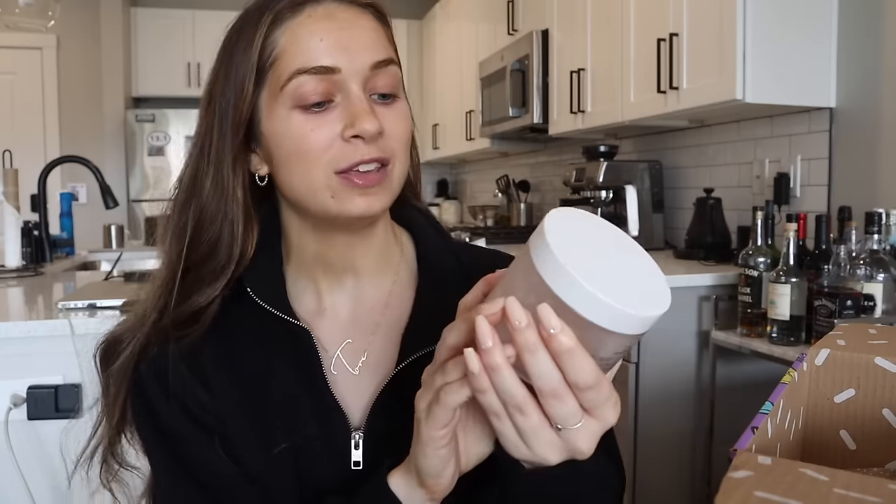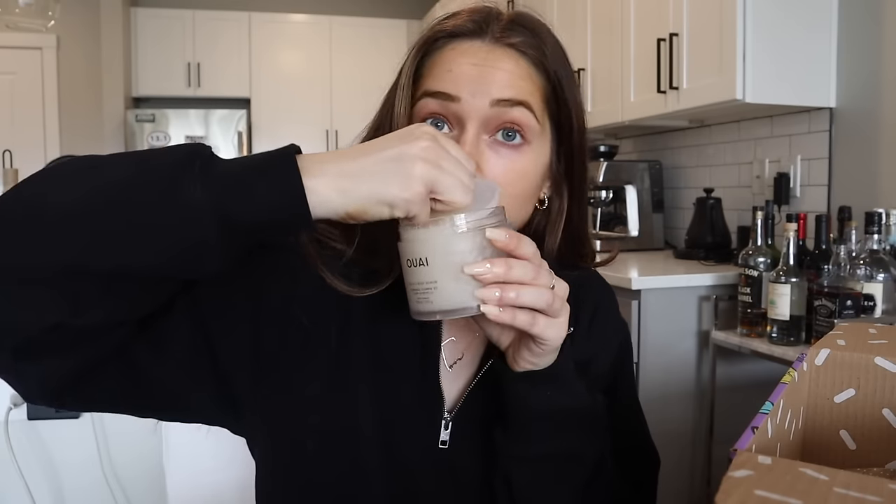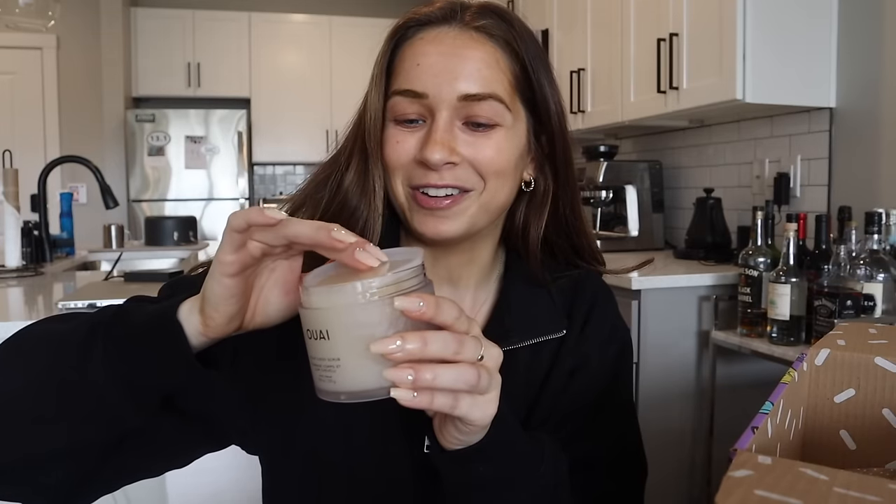I am so excited about this one because I picked it out — this is the Wavy scalp and body scrub. I don't have anything from Wavy, but everyone always talks about how good everything smells from them. I got this because I have a spray tan right now and my body is really shutting it off, so I just need to scrub it. I got this for exfoliating for spray tans and before self-tanning. And guys, everyone says how good Wavy smells — oh my God, I love this. And I know Wavy is really expensive, and this is literally a full-size product that I got in the FabFitFun box.